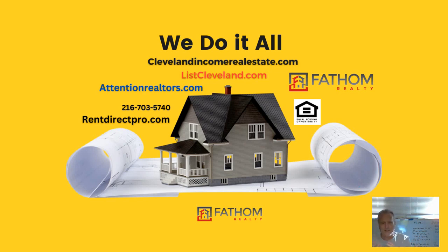We have all these websites: clevelandincomerealestate.com, listcleveland.com, attentionrealtors.com if you're a realtor or want to learn how to do investment real estate. You should be buying it for yourself if you're a realtor — you need residual income and a great way to do that is income real estate. And then rentdirectpro.com is my rental site. We have a marketing company and we keep everything done, all in-house.